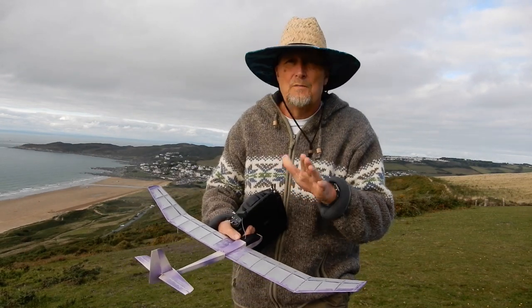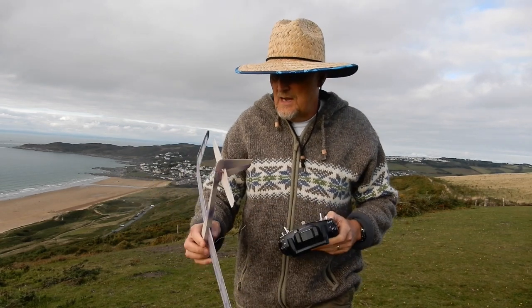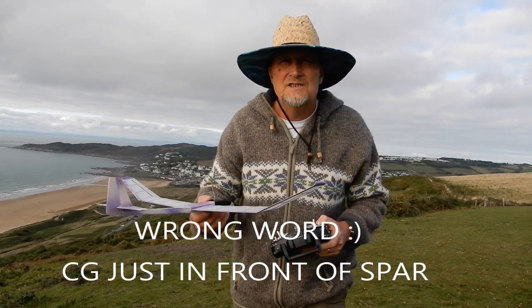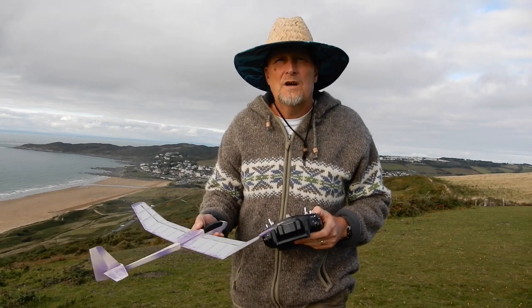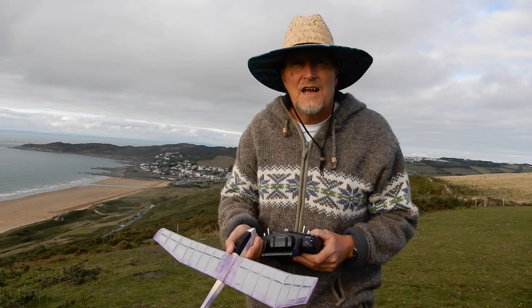I've got maximum throws and the C of G is just in front of the leading edge, possibly a little bit more than I would like. But I think because I'm flying it from the slope, I'm quite happy with that. So let's give it a go.